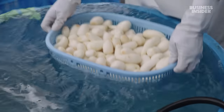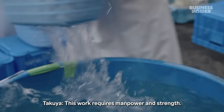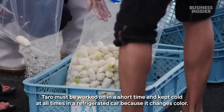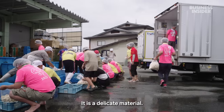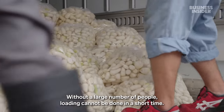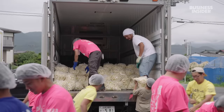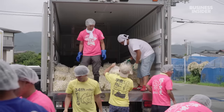The taro is handled in another area so it doesn't change colour and spoil. Once all of the taro is prepped, it's wrapped in plastic bags and stored in a refrigerated truck overnight.